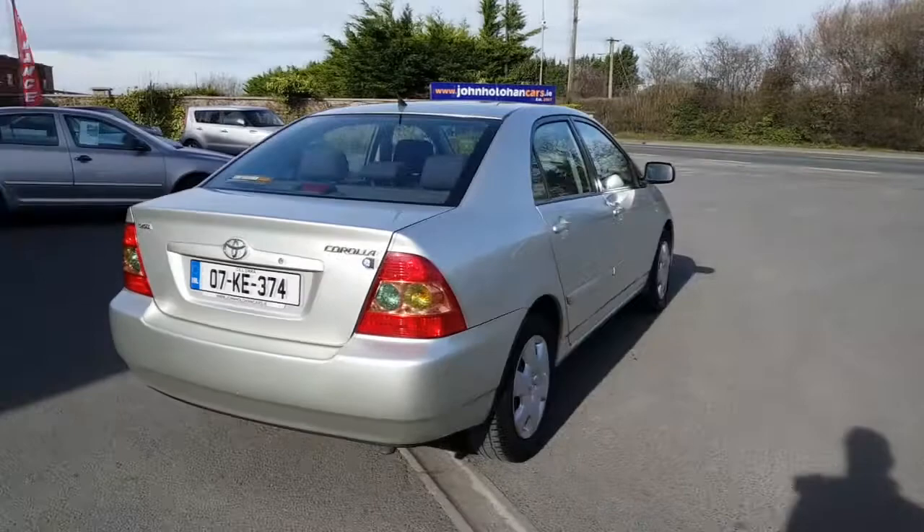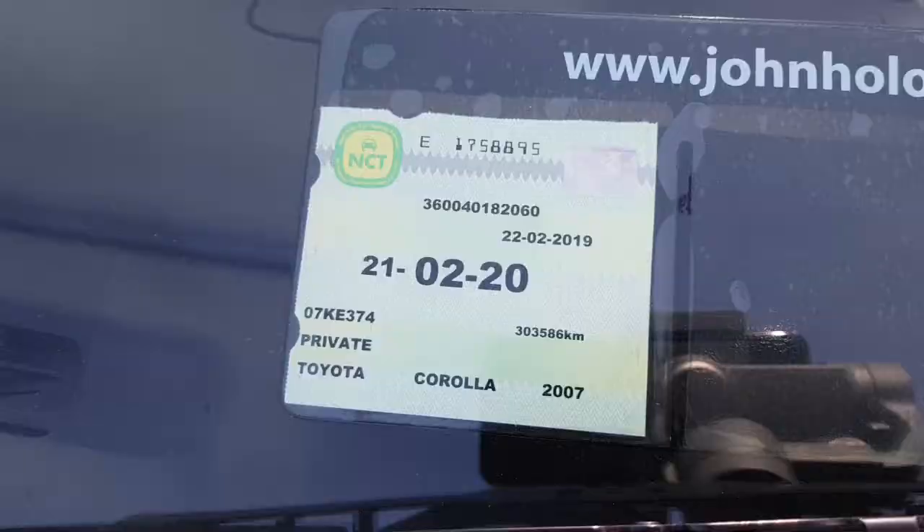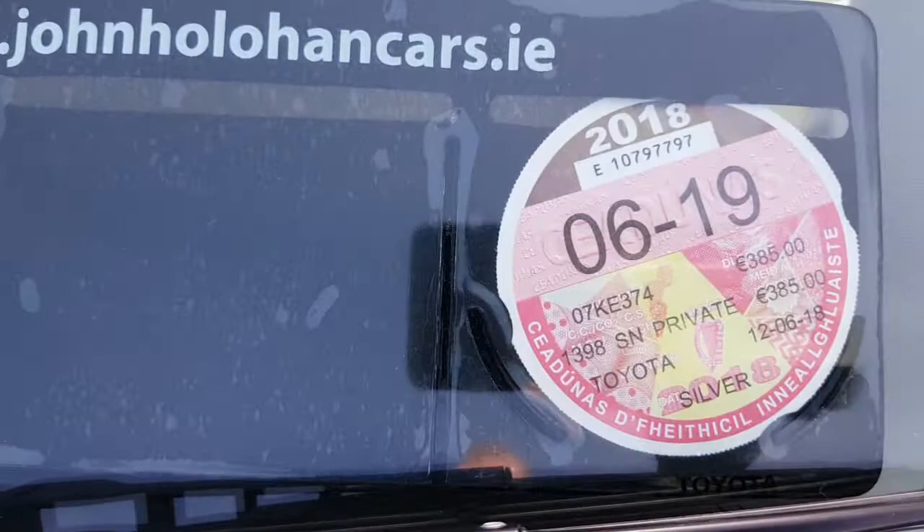There's a couple of stone chips on the bonnet which you'd expect from any car of that year, but outside of that there's no bad marks, no bad scratches — a credit to the previous owner. NCT in this car is good until February 2020, so you have a year's NCT, and the road tax is €385 per annum and it's good until the middle of the year.